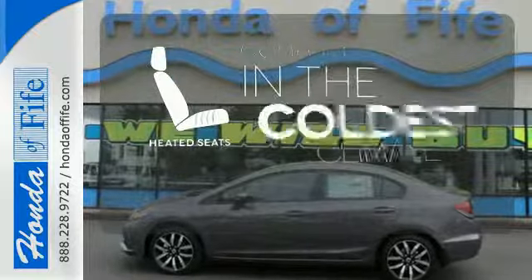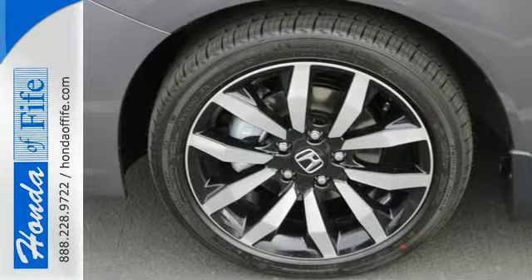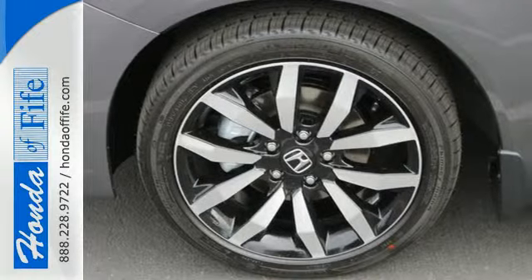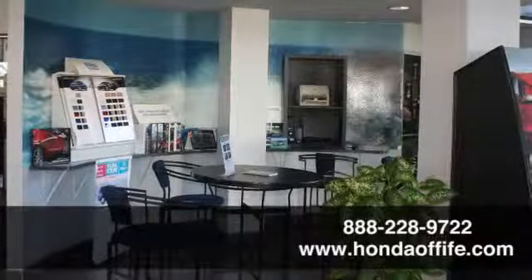The heated seats keep you comfortable no matter how cold it is. Cruise in and take a look at this safe and stylish Civic today. Call, click, or stop in to Honda of Fife today.